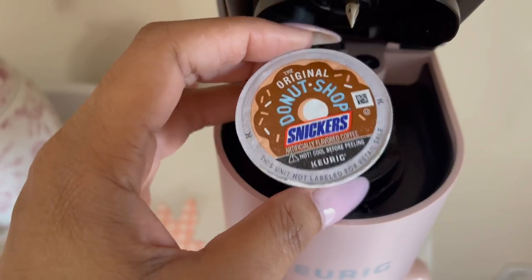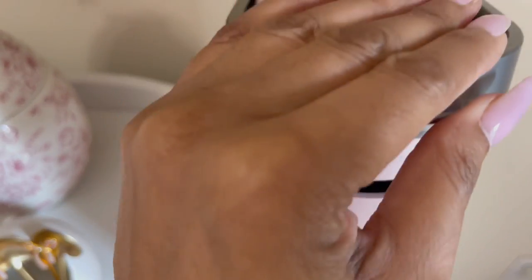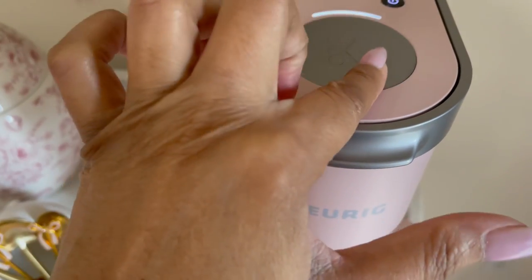Comment below your favorite K-Cup. You guys know I love the Snickers, but let me know what your favorite is — I'm always down to try something new.